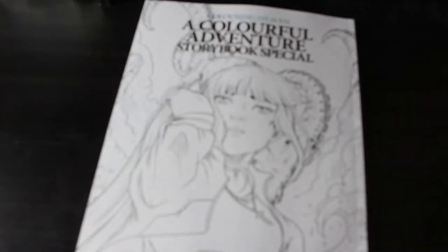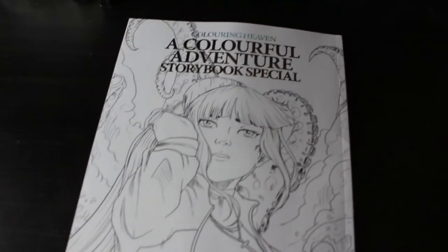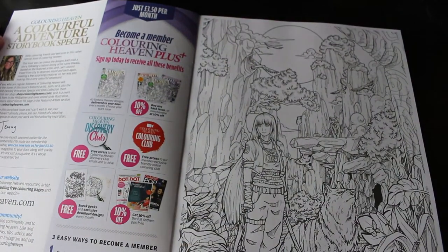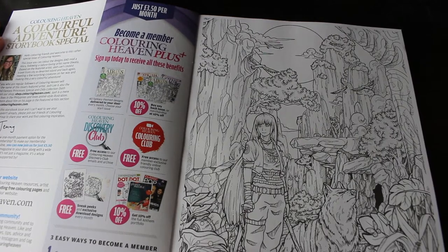So this is the cover and this is the back. So let's have a look. The first picture is the cover picture which is really nice, and you can read a story.